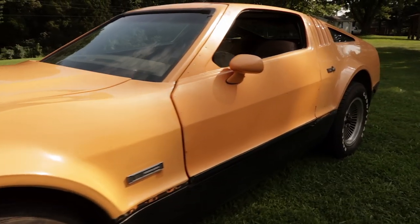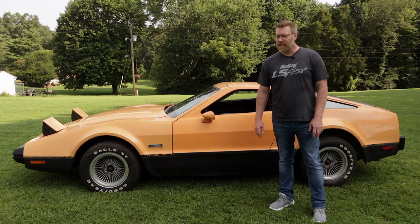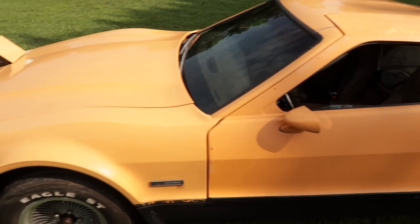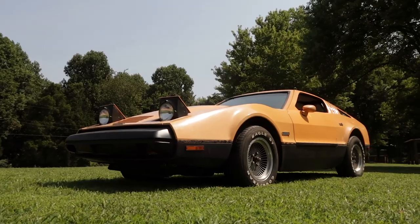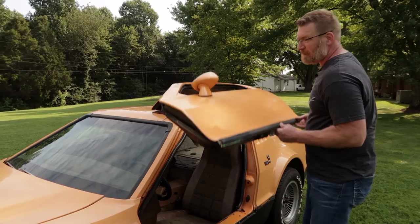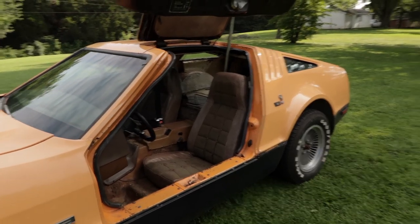This is actually number 1802 out of just under 3,000 ever made. It's not a kit car — it's a true North American manufactured production car. They were made in 1974, '75, and a few in 1976 before the company went under. It's actually the only North American manufactured production car with gullwing doors.